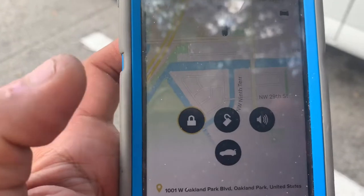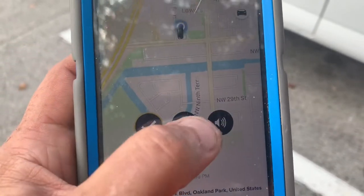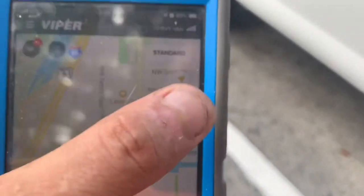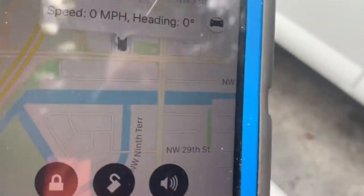If he hits lock, it'll lock the doors anywhere in the world. You can do it from Alaska — doesn't matter. And it's got the tracker here — tells you zero miles an hour, and then it will have the GPS.